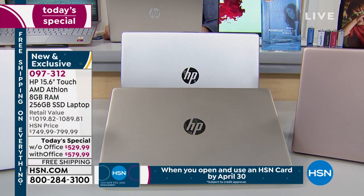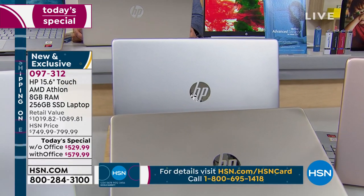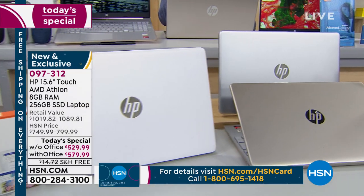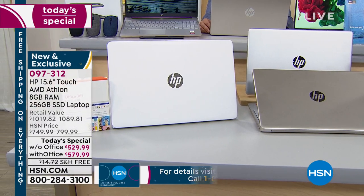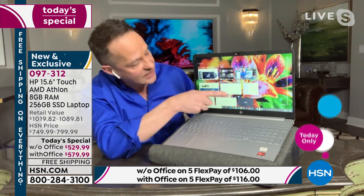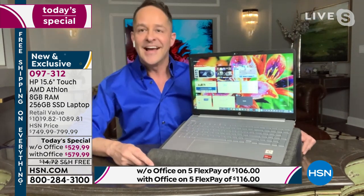RAM is so important — amateurs overlook it when searching for computers. Talk to any computer pro and they'll say RAM is critical. Eight gigs is a lot. My personal computer, and I consider myself a heavy user, has eight gigabytes of RAM. It's important for speed online and for multitasking. I have nine things open right now and you can see how smooth the computer is.